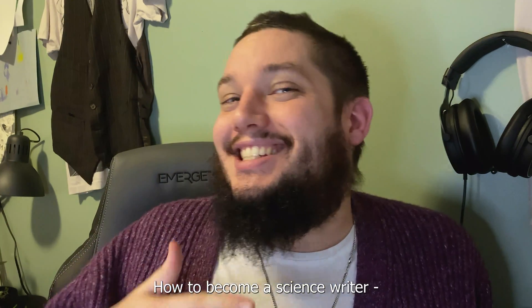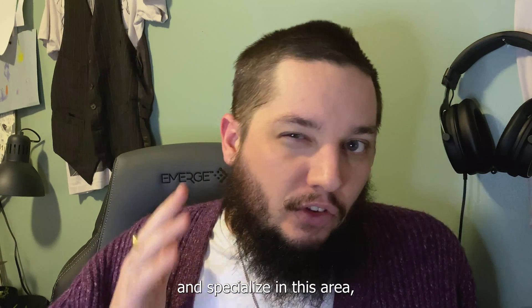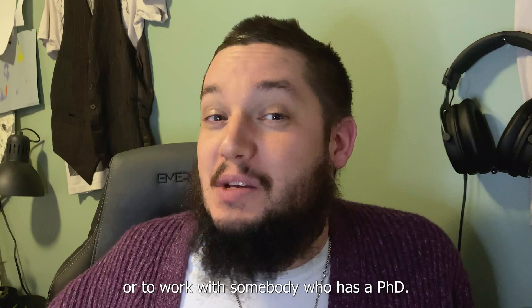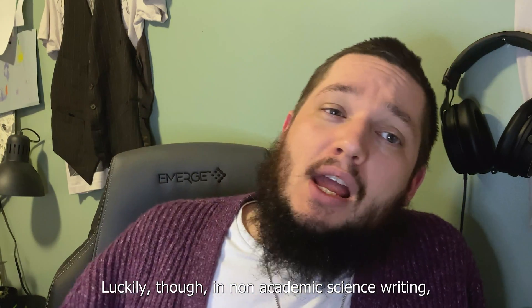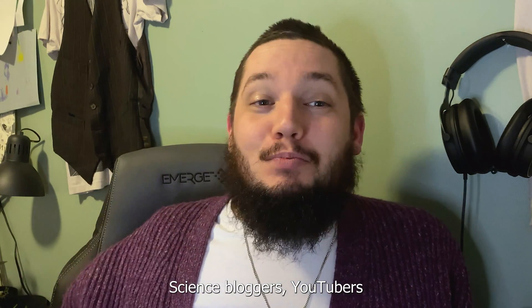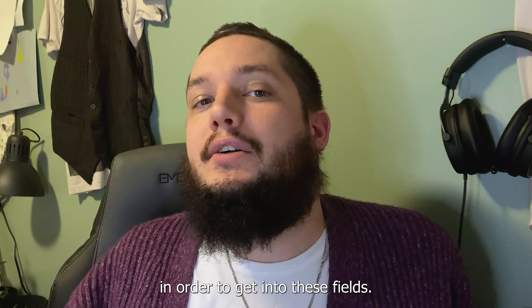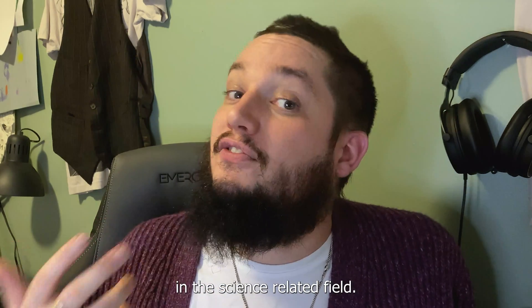How to become a science writer. Almost any job in science involves some amount of scientific writing, but if you wanted to specialize in this area, there are a couple of paths. To be an academic science writer, you basically need a PhD or to work with somebody who has one. Luckily, in non-academic science writing you don't require ten years of university. Science bloggers, YouTubers, marketers, and journalists could have a PhD or no college degree at all. That being said, most successful science writers do have some university education in a science-related field.